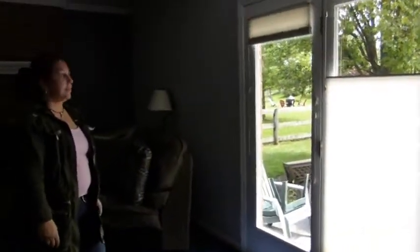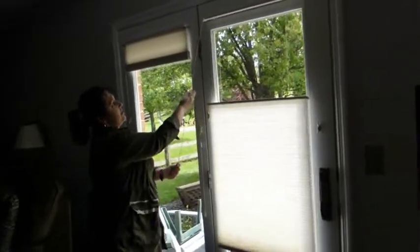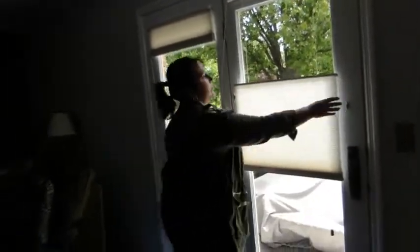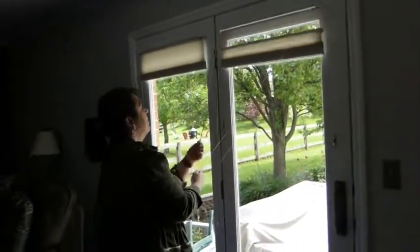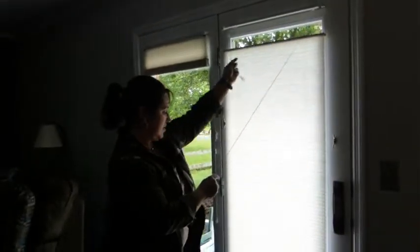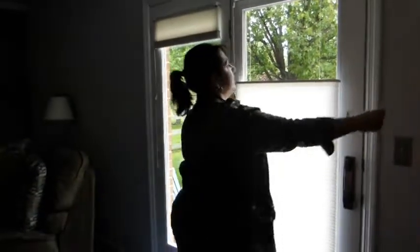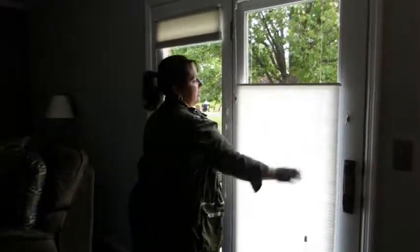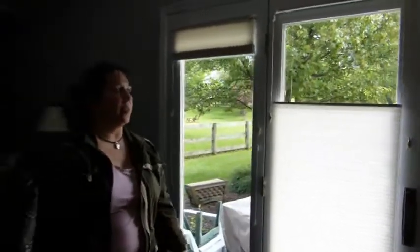So Tricia, why don't you demonstrate the top down, bottom up window treatments that you have in the house. So the bottom can come up, the top can come up — you can have it like this. You can have privacy by having the bottom down and still letting in light. And all of the blinds in the living room, kitchen, eating area, and family room work the same way.